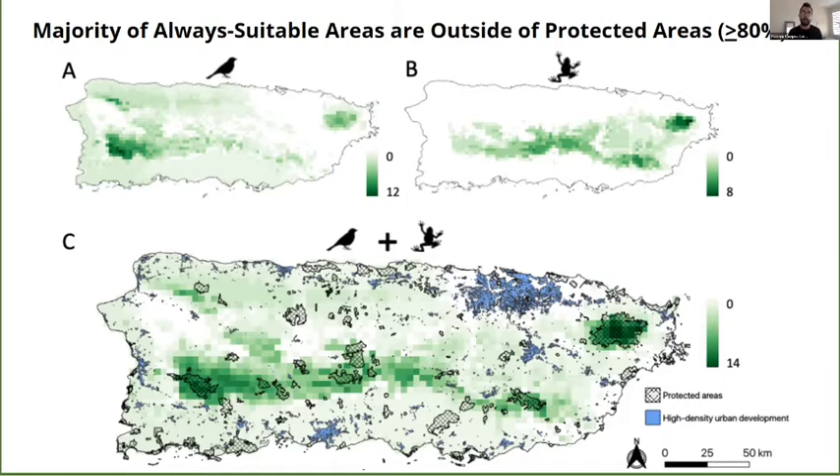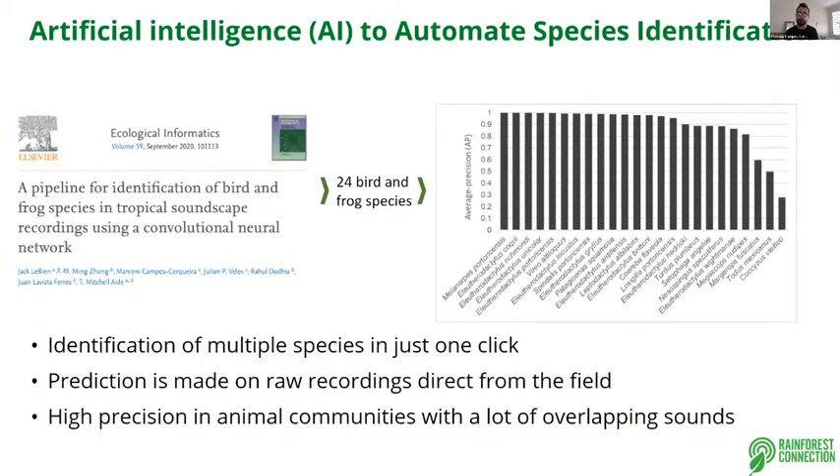By doing this investigation, we were able to provide stakeholders and wildlife managers a map showing where we can create new protected areas or expand the existing protected areas. More recently, we started working with convolutional neural networks — a different type of artificial intelligence model — working with birds and frogs in Puerto Rico.